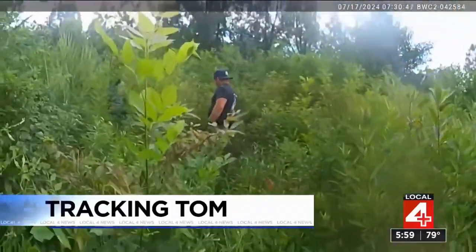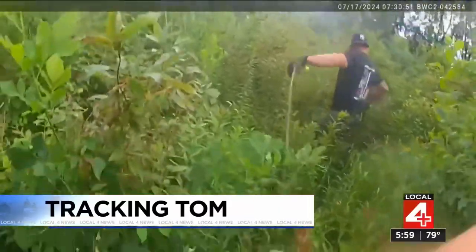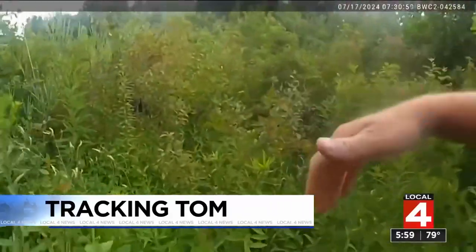An elderly man named Tom was found lost and injured in a heavily wooded part of Sterling Heights. Tonight we see firsthand how police rescued him using a mix of high-tech and low-tech tracking.